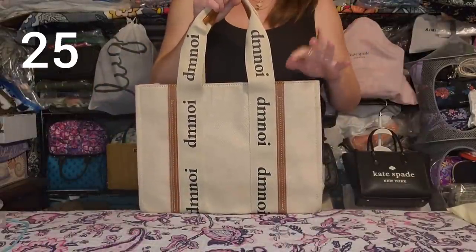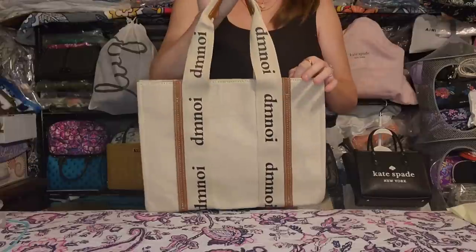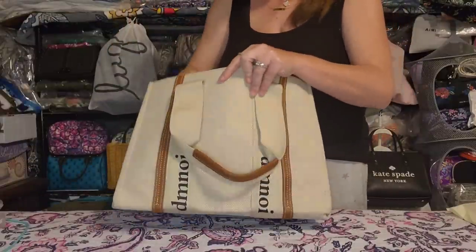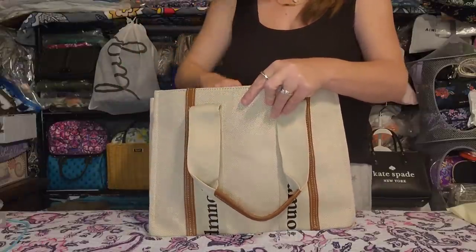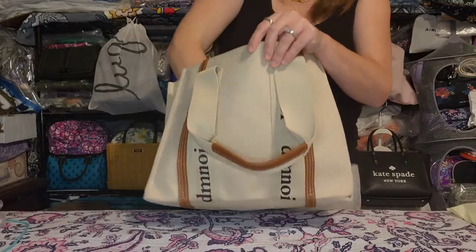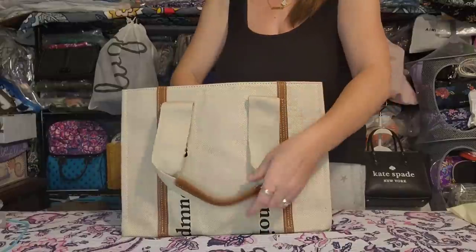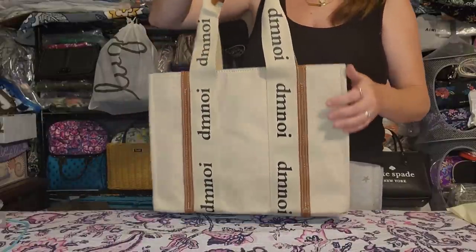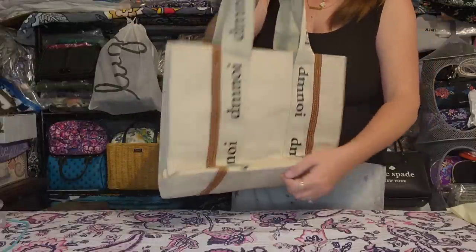Next up is the Chloe Woody tote-inspired bag. The only reason I'm letting this one go is because I just don't use totes anymore. It comes with an adjustable removable crossbody strap, tons of room, zipper closure, and really nice thick robust canvas. Brand new, unused, perfect condition.